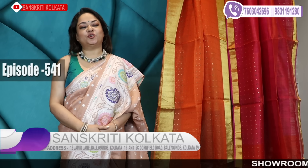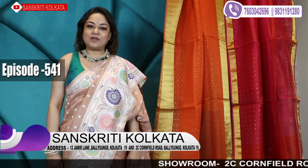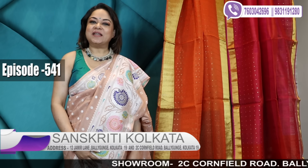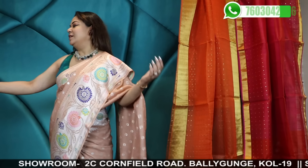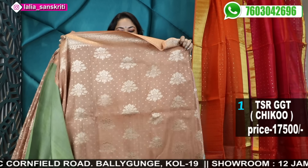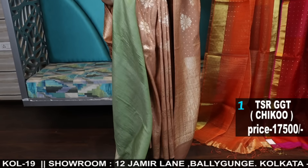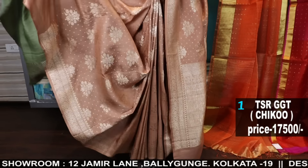Hi viewers, today I'll be showing you exclusive hand-woven sarees on our 541st video, Sanskriti Kolkata, and I'm Laliya. The first one would be a gorgeous Tassar Georgette. So first few sarees, I'll be showing you the latest collection. After a long time, I'm showing you Tassar Georgette — this is such a stunning piece.